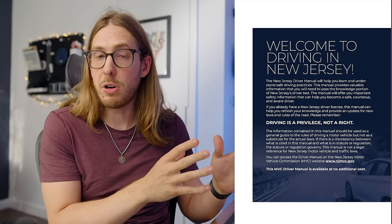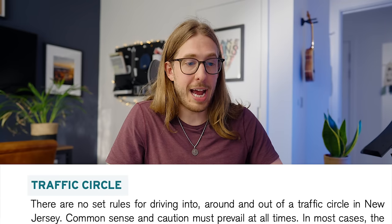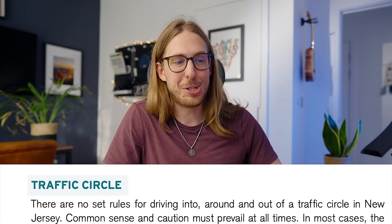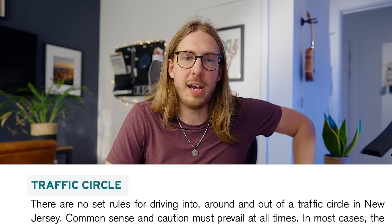This is the 2022 New Jersey Motor Vehicle Commission Driver Manual. You need to know the rules within this book in order to drive in the state of New Jersey. If we open it up into the section about traffic circles, we have: there are no set rules for driving into, around, and out of a traffic circle in New Jersey. No rules! Common sense and caution must prevail at all times. The law in New Jersey is, there are no laws.